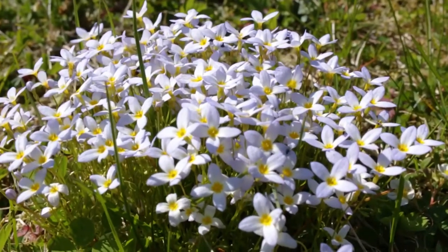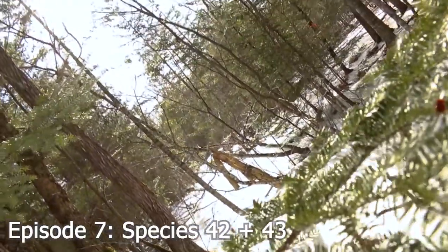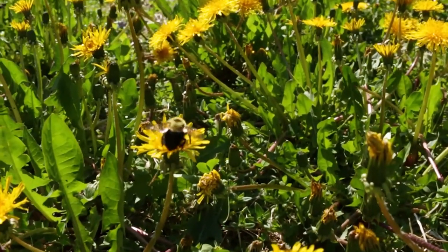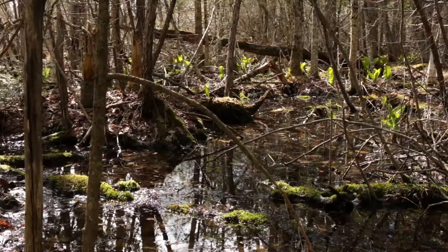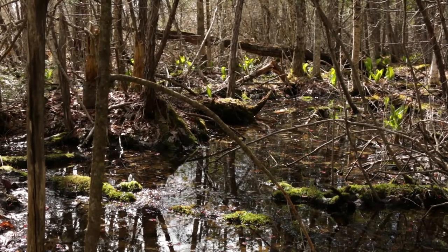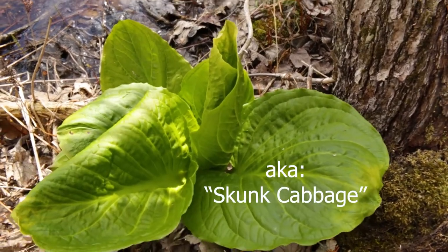April showers bring May flowers, or so they say. In Maine, it's more like April snowstorms bring, well, still May flowers. And this first plant, though not at first apparent, is no exception. In fact, it's probably one of the first flowers to appear on the landscape, though you may not have noticed it before. This is Symplocarpus foetidus, or commonly known around here as skunk cabbage.